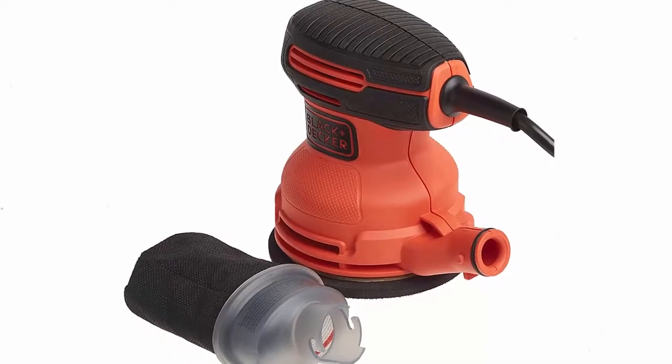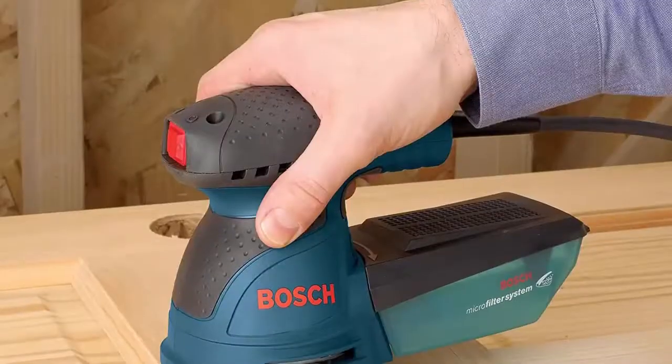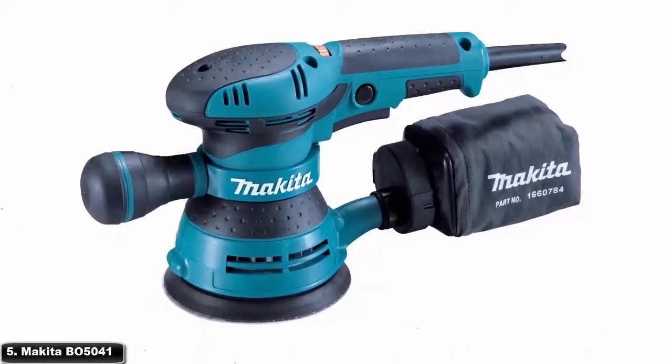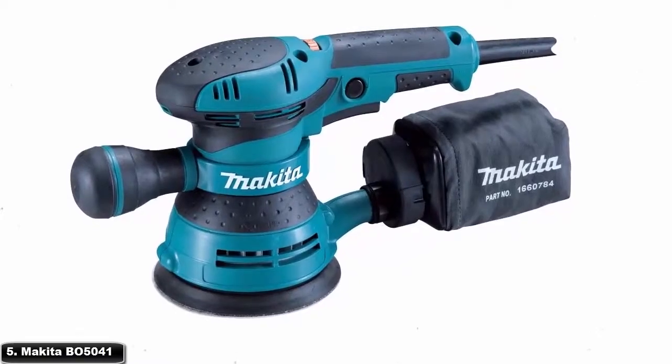You are watching Quick Review. In this episode we're talking about the top 5 best orbital sanders of 2021. Let's get started with the list.